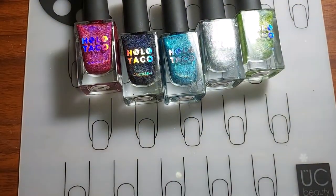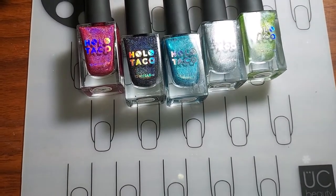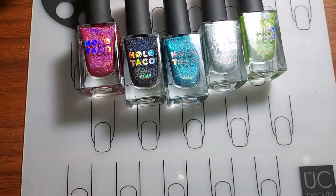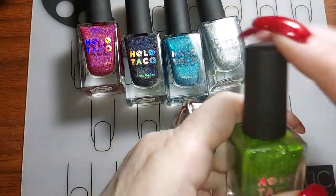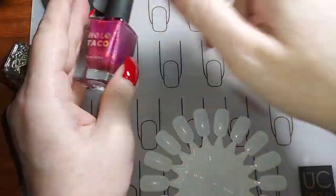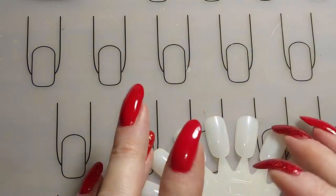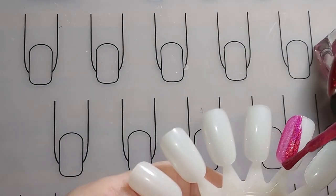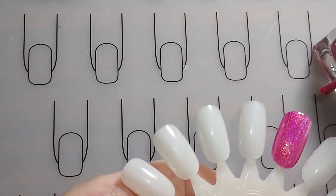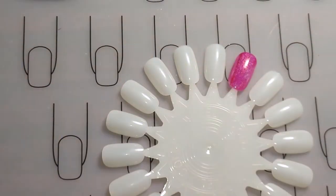Okay, let's get the lighting right and start swatching these in order. First up is Hot Wire Pink. Oh, so pretty! I think we're going to need double coats on these. Look at that pretty pink — I mean, I'm not a pinky girl, but I really like that.